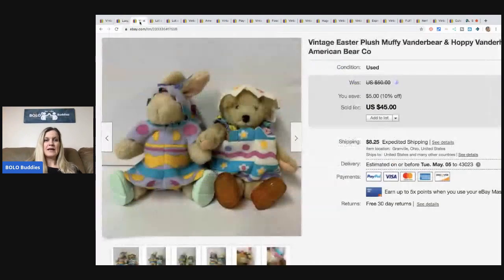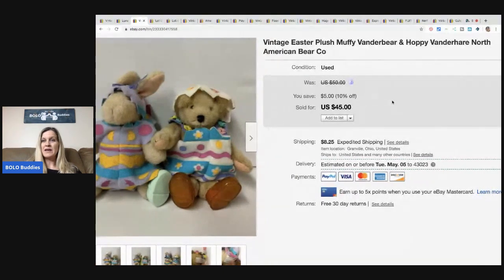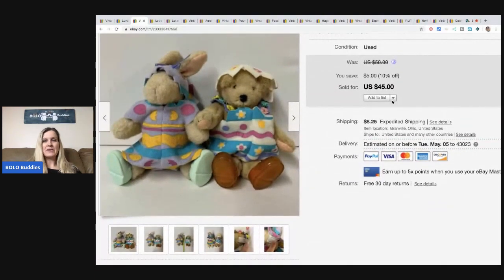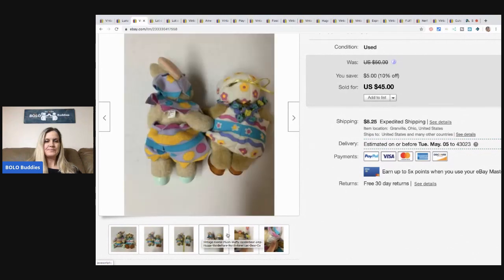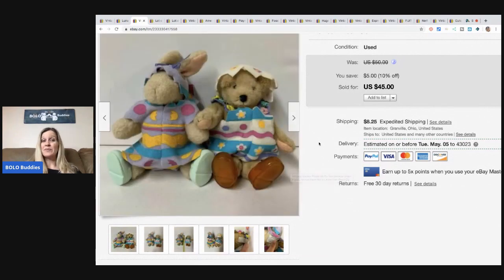The next items are these cute little vintage Easter plush — it's a Muffy Vander Bear and Hoppy Vander Hare by North American Bear Company. I picked these up at a garage sale and they sold for $45 plus shipping. They're not very big, so I'm guessing somebody was buying something for maybe an Easter basket.